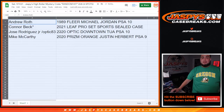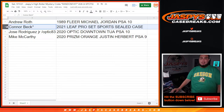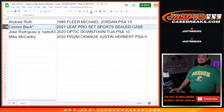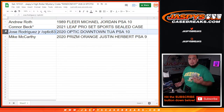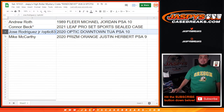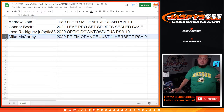So Andrew, still a very nice hit — a little under the spot price, but still very nice: 1989 Fleer Michael Jordan PSA 10. And Connor, last spot — Mojo! Congratulations man, a sealed case of Leaf Pro Set Sports, well over $3,000. Jose getting the Downtown Tua Tagovailoa PSA 10 Optic. And Mike getting the Prism Orange Justin Herbert PSA 9 — a lot of room to grow for that, especially since the season's just starting. If he starts blowing up, stuff is just gonna explode even more.